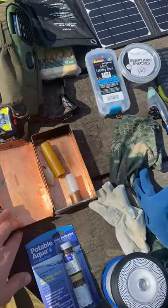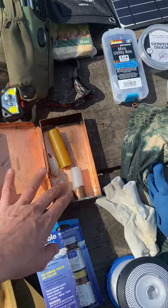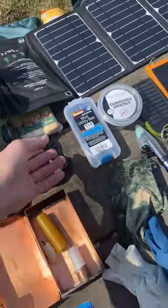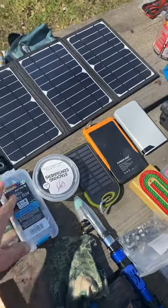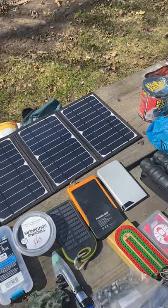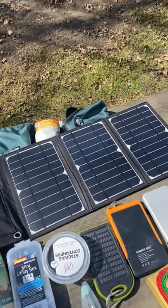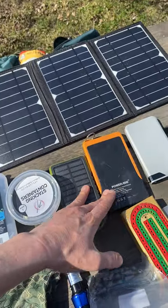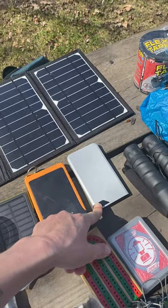This is actually a lantern a friend made for me out of copper — has candles in there. We also bring fire starters, solar chargers for our phones, a GoPro, and a basic solar panel.